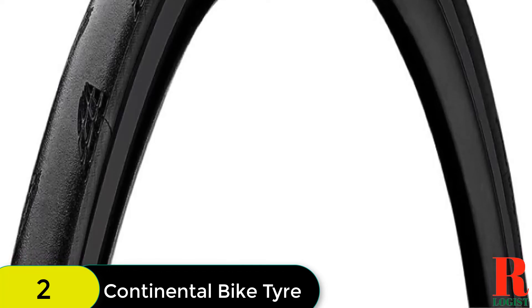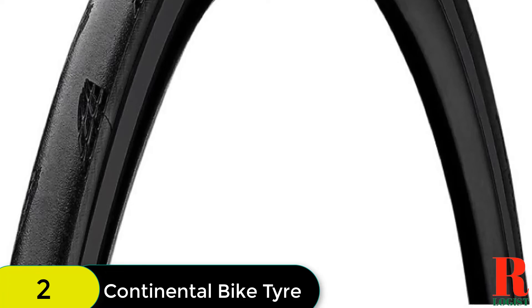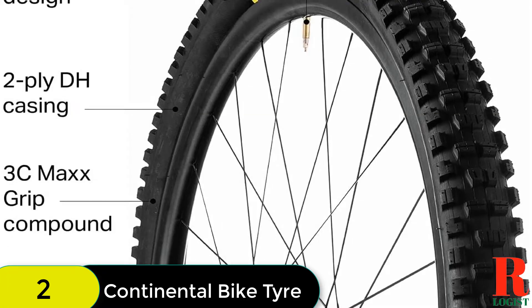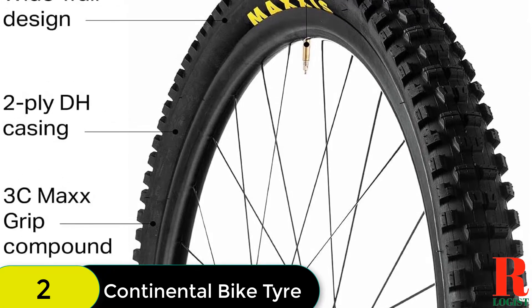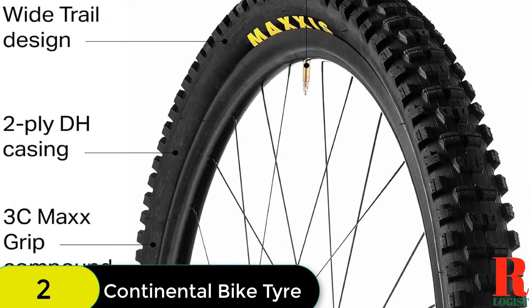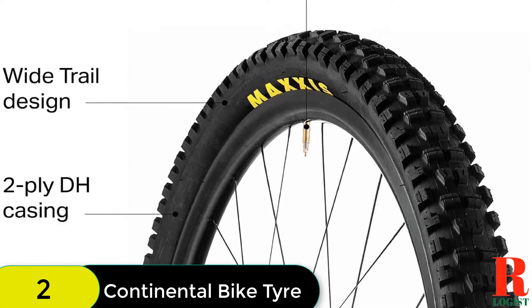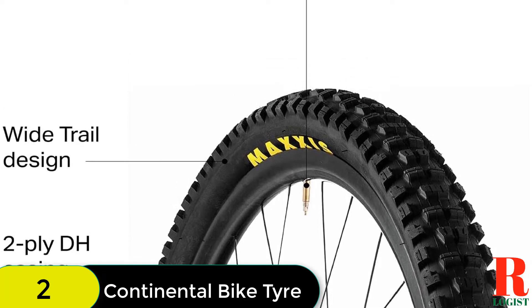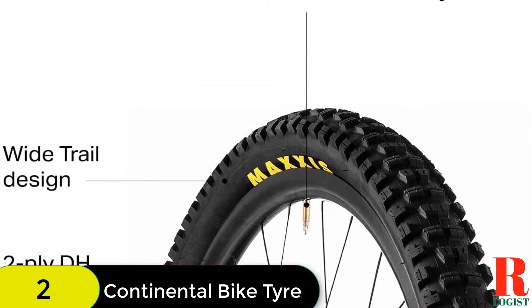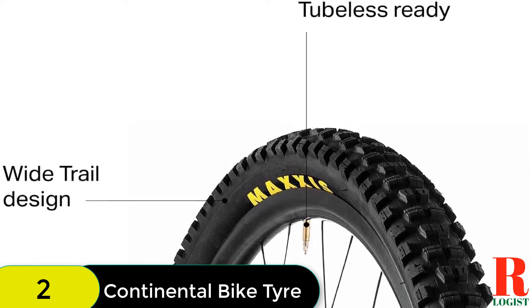The Active Comfort Technology absorbs vibrations and smoothens your ride. The Laser Grip Micro Profile Structure expands over the tire's shoulder and provides outstanding cornering. The BlackChili Compound provides the best balance of grip and rolling resistance for cycling. This tire is handmade in Germany and is available in the following sizes: 700x25C, 700x28C, 700x32C, and 650x25C.